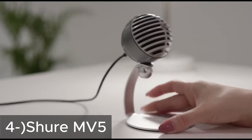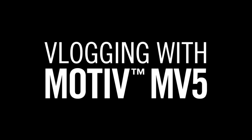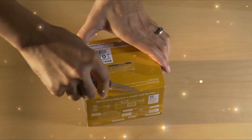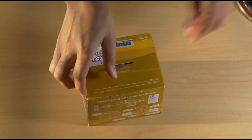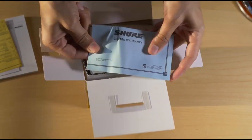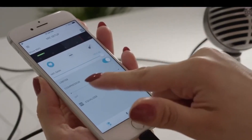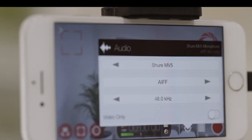Next, the Shure MV5. The Shure MV5 is a compact USB microphone with superior sound performance. Compatible with iOS and Android devices, this microphone allows for automatic mode selection and DSP features to achieve clearer and more natural sound. With its aesthetic design and robust construction, the MV5 is an ideal choice for various applications.